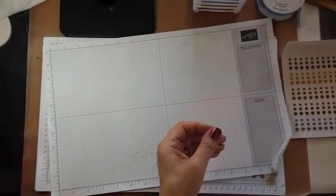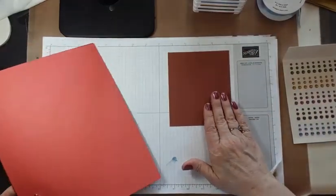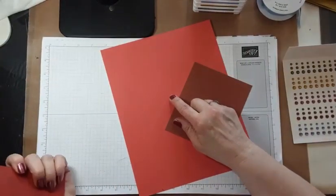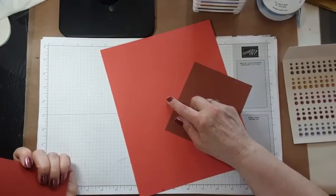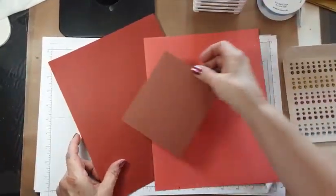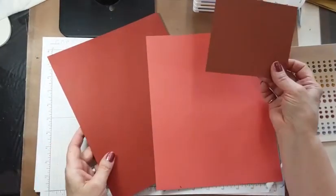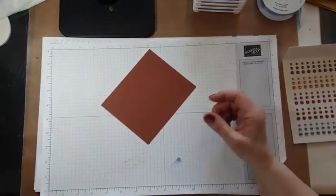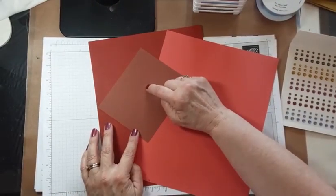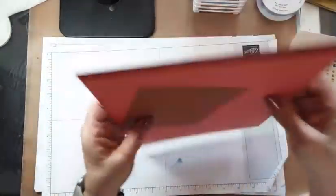Next up is Copper Clay. Here is Calypso Coral — next to some of the other subtles, Copper Clay doesn't look that orange at all. And here it is next to Cajun Craze. You might think, oh, that's just like Cajun Craze, but when you put them side by side, Copper Clay is a whole lot more brown than Cajun Craze. It's interesting to do these color comparisons.